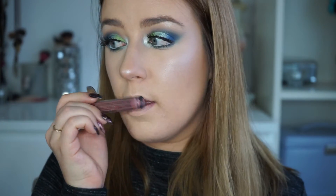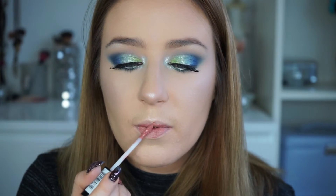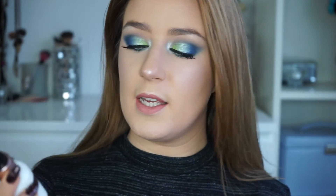And now for the lips — I'm going in with the NYX Lingerie in the color Bedtime Flirt. Now to set everything in place, I'm using the Makeup Revolution Pro Fix Amazing Makeup Fixing Spray. There is an oil control one, but I really don't like that one — it makes my face go cakey and horrible. This one is amazing.